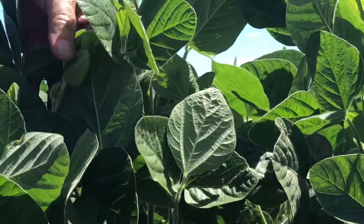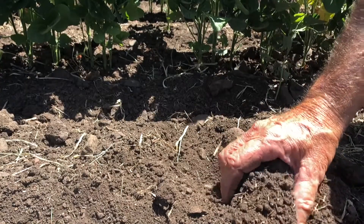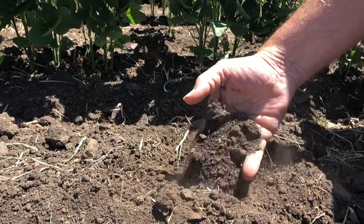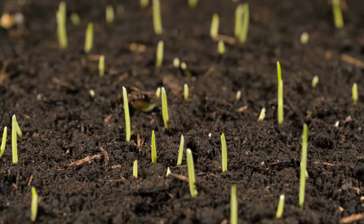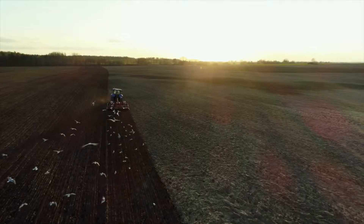It's often difficult to directly detect short-term yield responses associated with applying soil amendments, but the correlation between structure, nutrition and biology is well understood and documented. Seeing better water infiltration and germination in cultivation paddocks after an application of Natrumyn has enhanced the adoption of Natrumyn as an effective soil amendment and alternative to gypsum to improve soil structure.